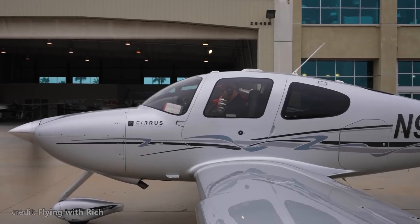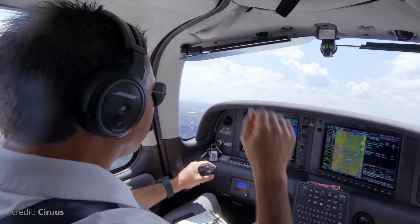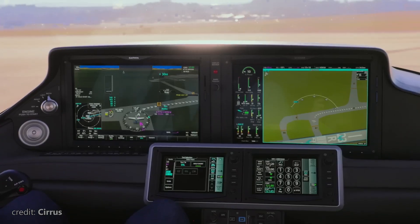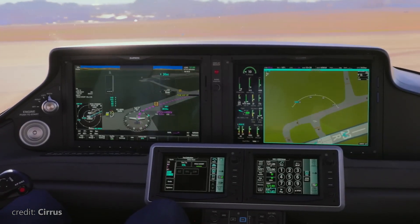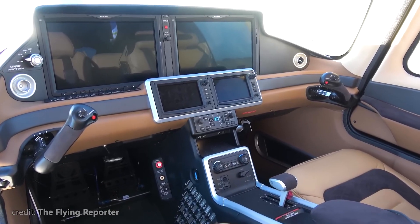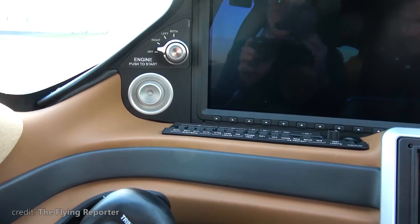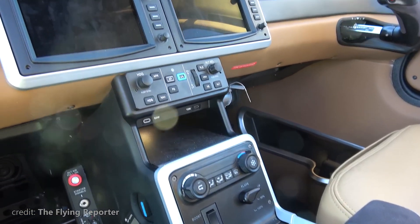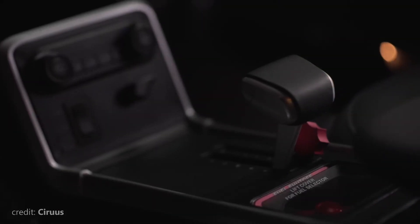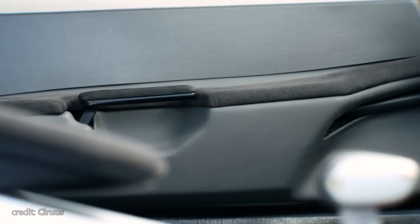First, the SR-20 was the first general aviation plane to feature two Garmin glass cockpit modules, and the SR-22 features an even newer version with infrared and synthetic vision. The G7 even features an integrated checklist and taxiway routing through the Garmin synthetic vision. Second, ergonomics — if you've ever had a chance to sit or even fly a Cirrus, you know what I mean. Every button is right where it needs to be, and both pilot and passenger seats are comfortable for longer flights.